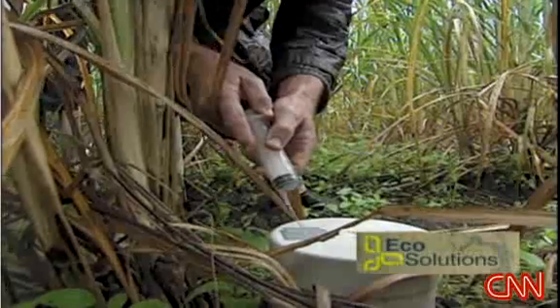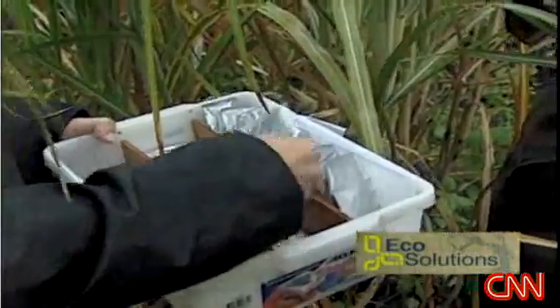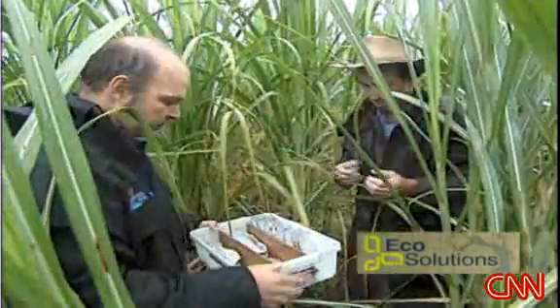Soil scientist Lucas van Zwieten first took notice of biochar more than a year ago. He's been studying the link between greenhouse gases and crop farming for 15 years. He says, as well as cutting emissions from farms, biochar also helps the crops grow. Lifelong farmer Robert Quirk thinks the benefits are clear: it's going to be a major win-win for both the growing side and the environment, and it will probably be able to link environmental work to increased productivity, therefore increased profitability.